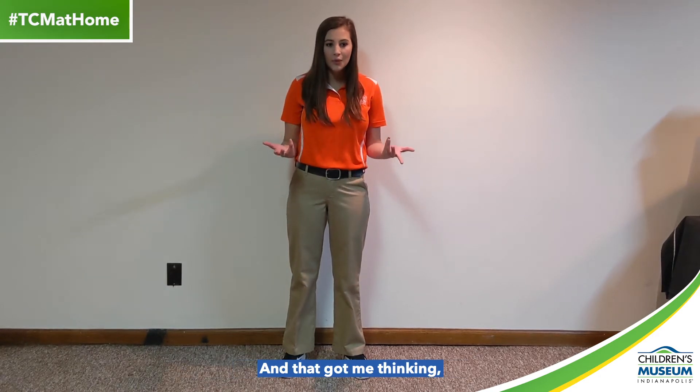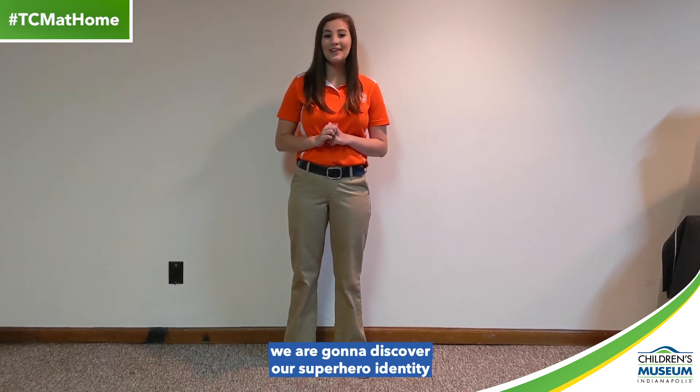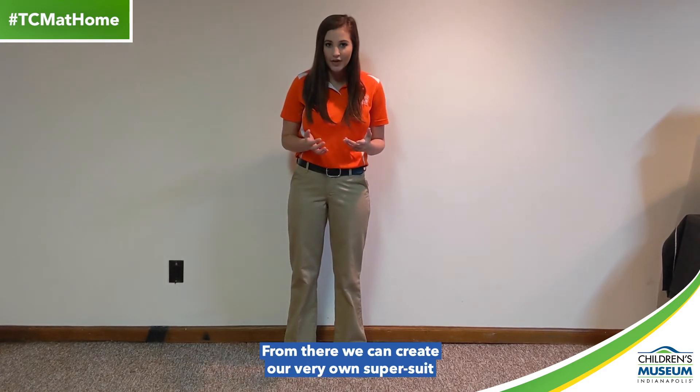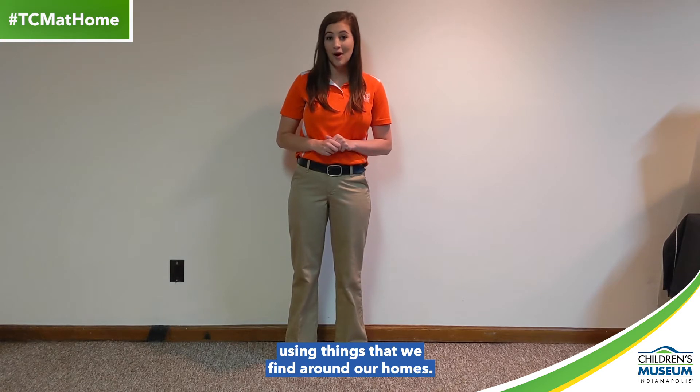And that got me thinking, we can become superheroes right here at home. In this activity today, we are going to discover our superhero identity based off of our own strengths and talents. From there, we can create our very own super suit using things that we find around our homes.